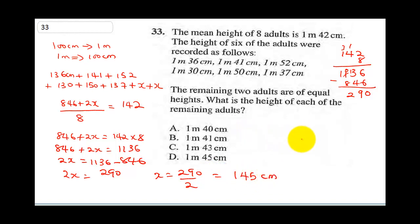Convert back to meters: this is going to be 1 meter 45 cm. So our correct answer here is D. Circle D.